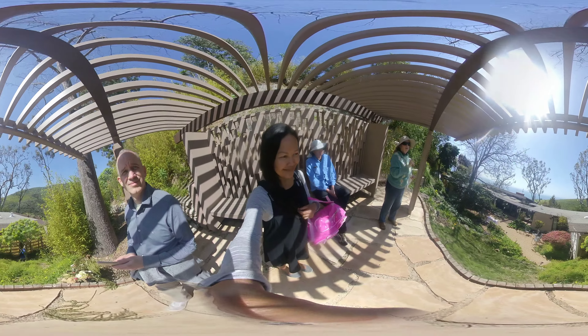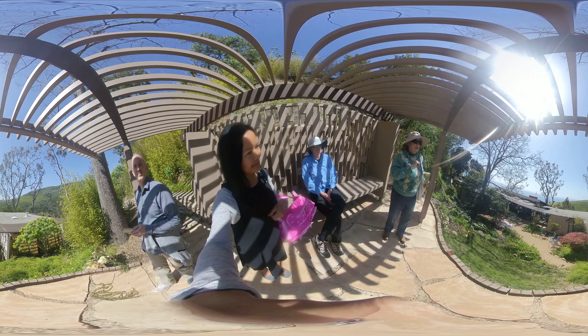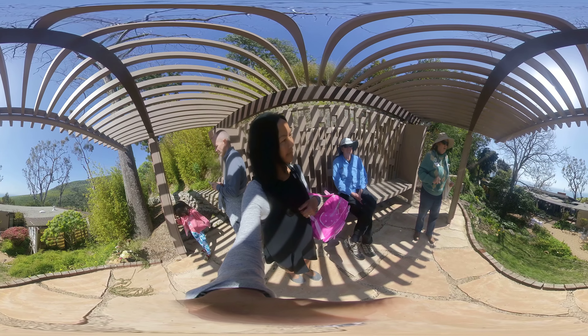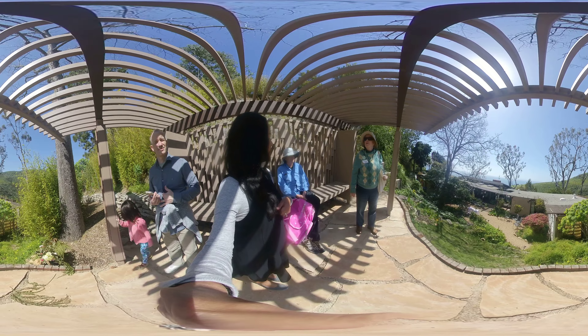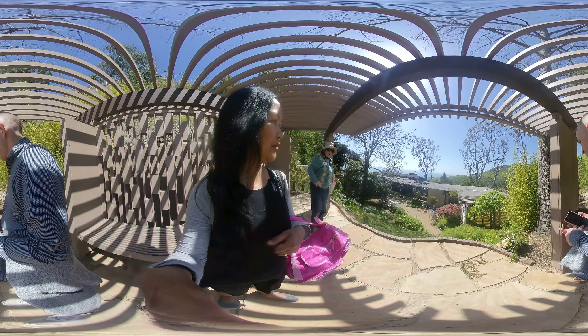When she first came to the property, she made a list of everything that was growing. There were roughly 55 different plants that she could identify. By the time she stopped counting, there were 1,500. But it changed after each fire — she would start again. We'll go ahead and walk down this way.